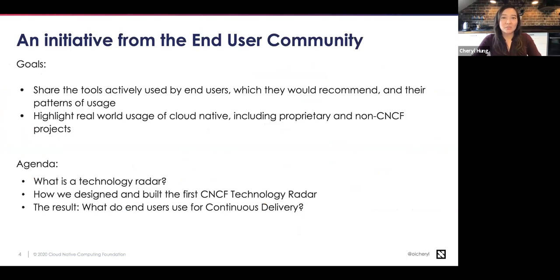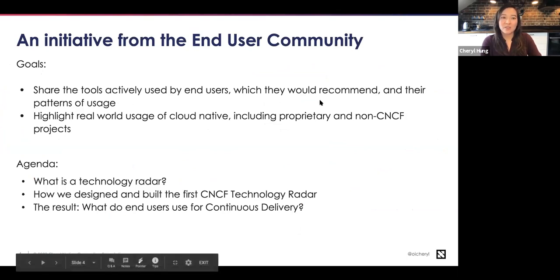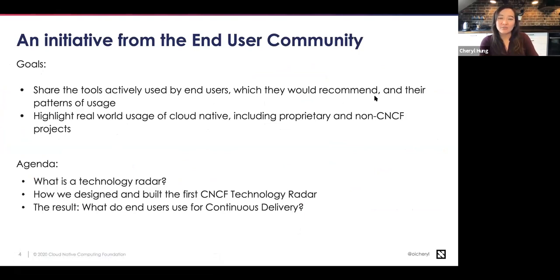The CNCF Technology Radar is an initiative supported by the end user community with the goal of sharing what tools are actually being used by end users, whether they would recommend them, and what patterns we see across these 140-odd companies. Importantly, it highlights the real-world usage of cloud native, which includes proprietary, non-open-source, and non-CNCF projects. In today's webinar, I'm going to talk about what a technology radar is, how we designed and built the first one, which focuses on continuous delivery, and share the results from these 140-odd companies.